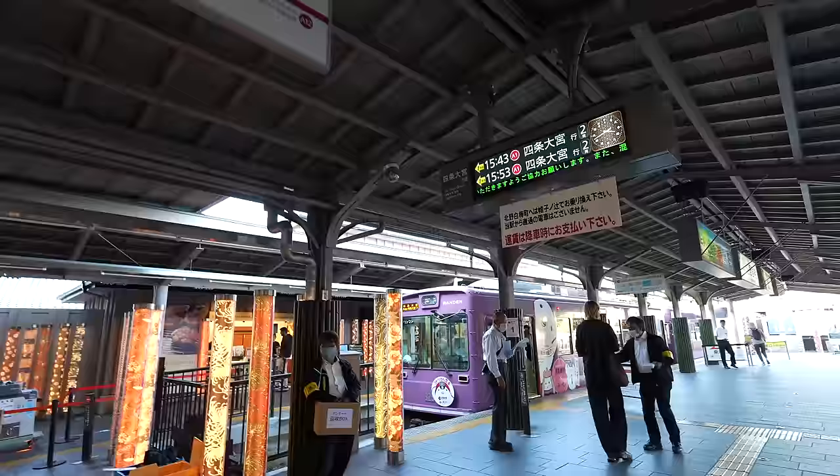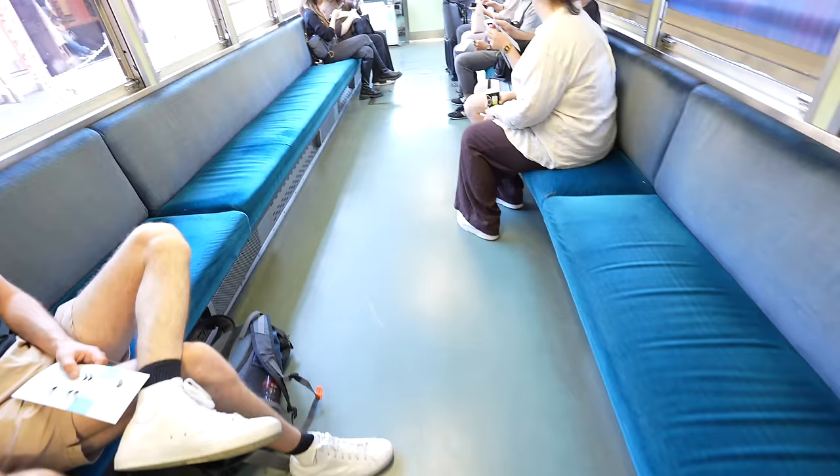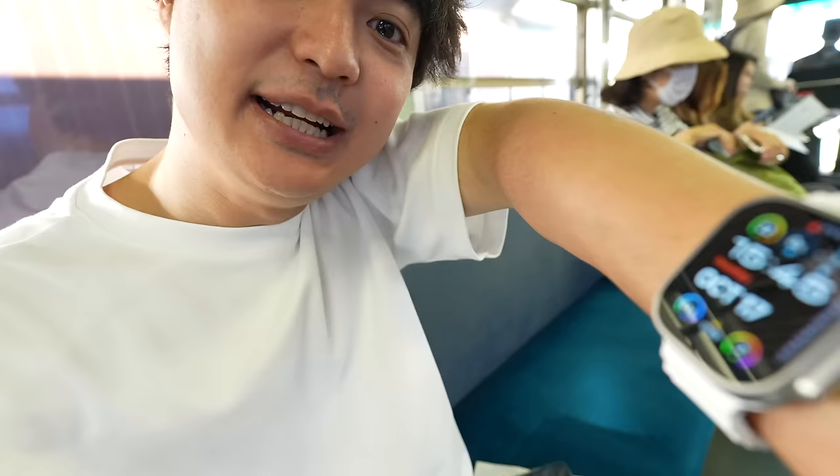We used the Araden train this time, heading to Shijo Omiya. We have an empty seat so let's sit down. It's a nice local train. We ride this train for 20 minutes, and after that we take a bus. Right now it's 3:45 and Kiyomizu Temple closes at 6 p.m., so hopefully we can make it in time.